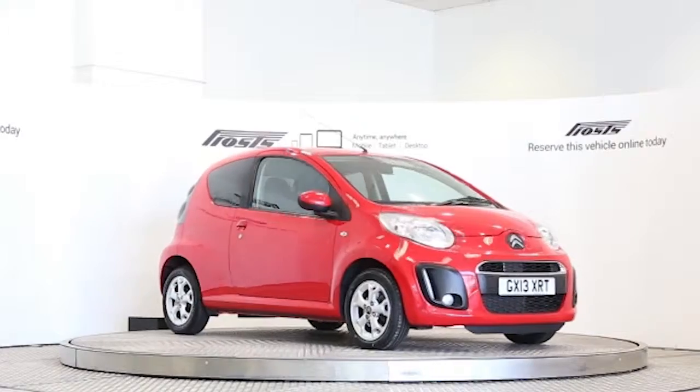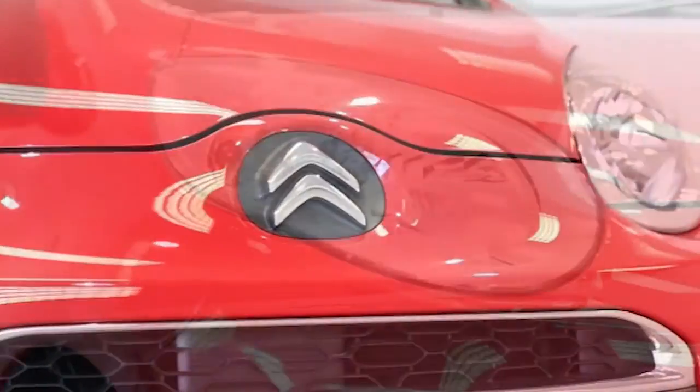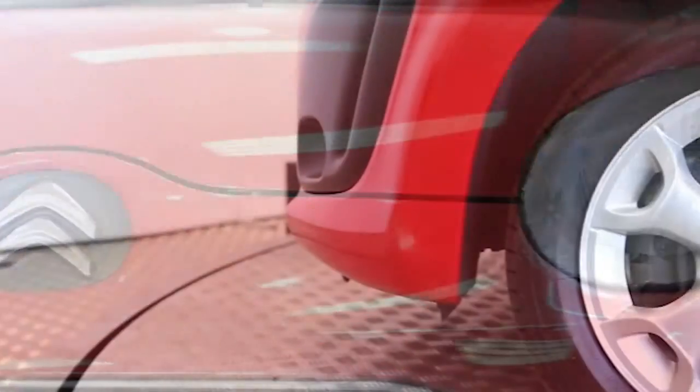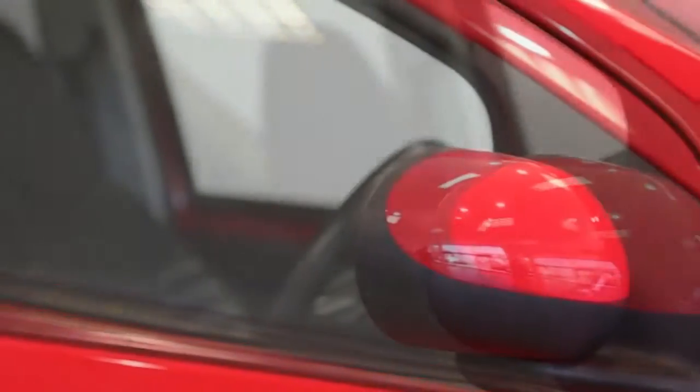Here we have a 2015 registered new model Citroen C1 Flare with a 1.2 litre manual transmission petrol engine. The car is finished in Lippers White. Key features include air conditioning,